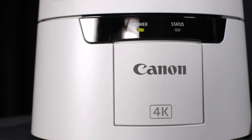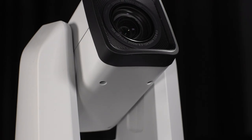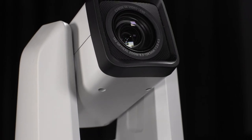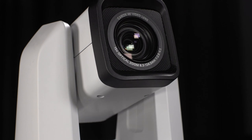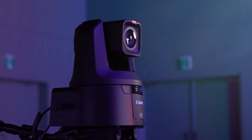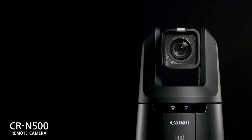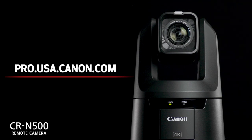The CRN500 offers peace of mind, being backed by Canon's 3-year warranty, which guarantees each unit will be free of defects in workmanship and materials for up to 3 years from the original date of purchase. For more information on the CRN500 and RC IP100, please visit pro.usa.canon.com.